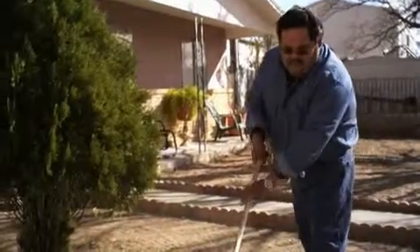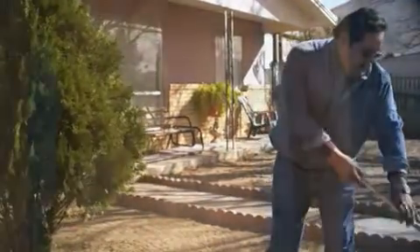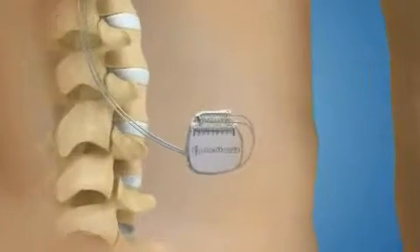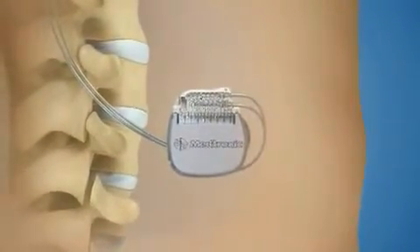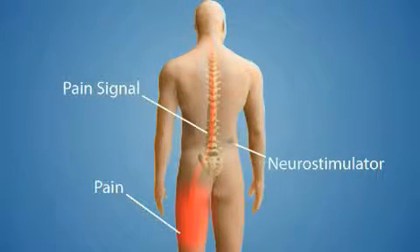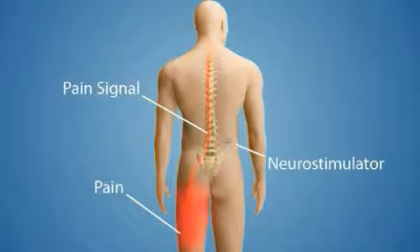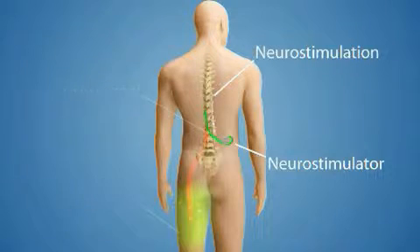Neurostimulation therapy is a treatment proven safe and effective for the management of chronic pain. A neurostimulator is a device similar to a pacemaker, surgically implanted under the skin, typically in your abdomen or upper buttocks. The neurostimulator delivers mild electrical impulses to an area near your spine. The electrical impulses travel from the device to your spine over thin, insulated medical wires called leads.